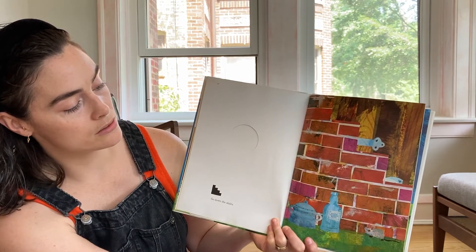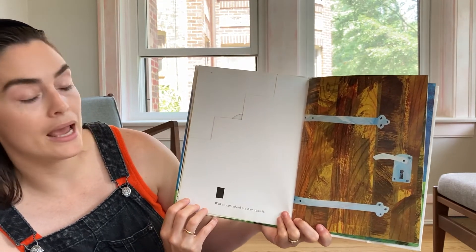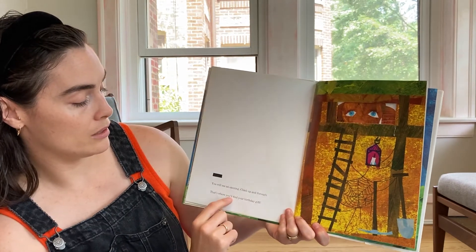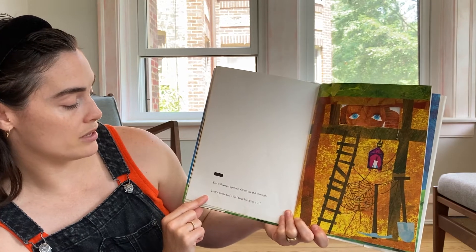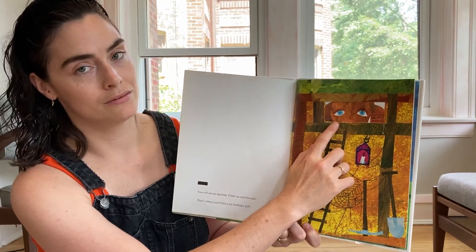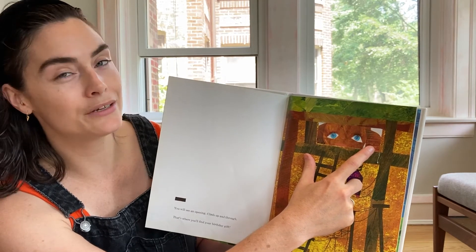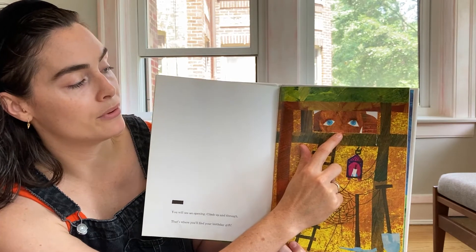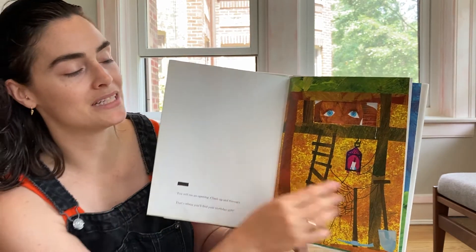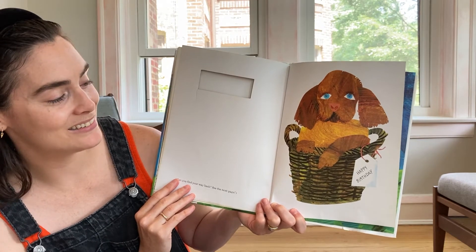Go down the stairs. Walk straight ahead to a door and open it. You will see an opening. Climb up the ladder and through. That's where you'll find your birthday gift. And in that opening, what can we see? That's right, there are two blue eyes. I see what looks like might be a brown ear and maybe the top of a sweet wet pink nose. Oh my goodness, it's a puppy! Happy birthday.